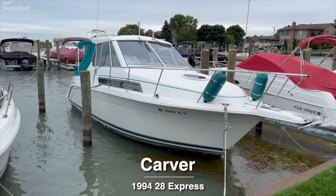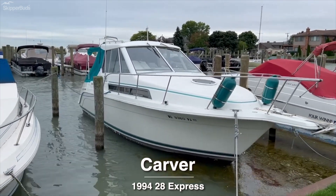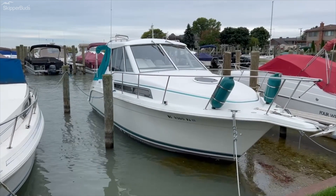Here we have a 1994 Carver 28 Express. Unique in the fact it came from the factory with the optional hardtop, so they call the boat the 28 hardtop.